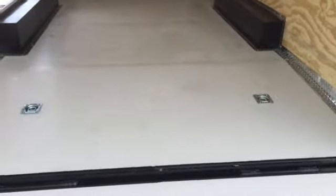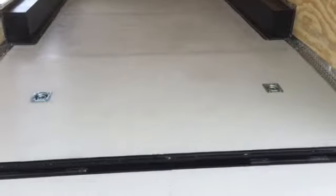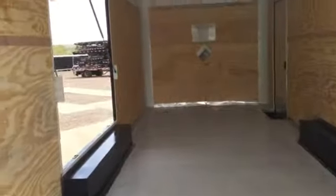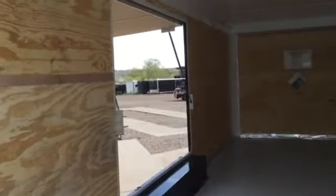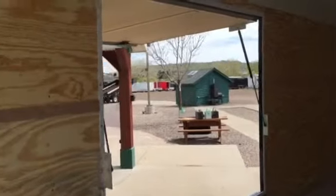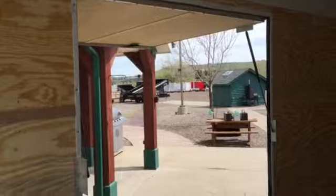Seven foot interior height with a three inch dovetail, so it will give you some more rear door clearance. Four heavy duty D-rings installed in the floor — these are rated for 5,000 pounds a piece. It's got a great side awning door, a larger escape door, so it gives you guys more options for being able to open up your cars once you're inside the trailer.